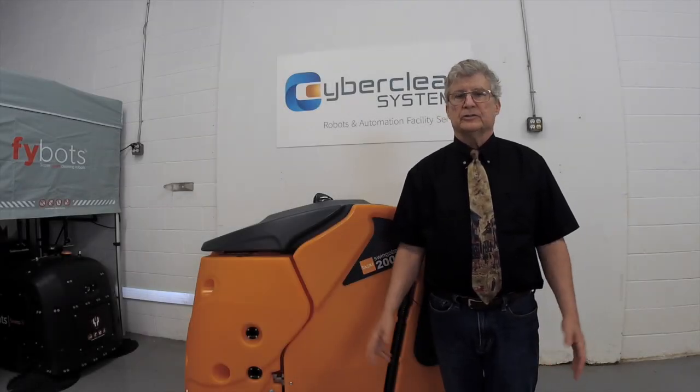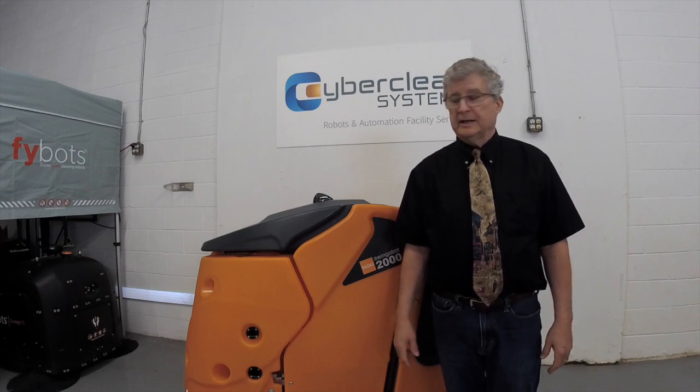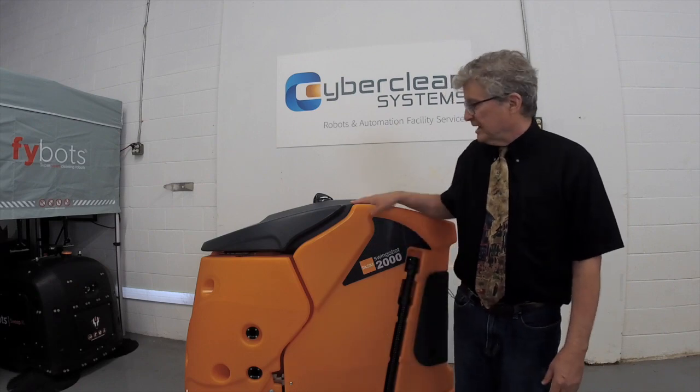Hi, I'm Richard Ward. I'm CTO of CyberClean, and you're in our Learning Center in Richmond, Virginia. We like to call this our lab, and this here is the IntelliBot 2000. More about this guy in a second.